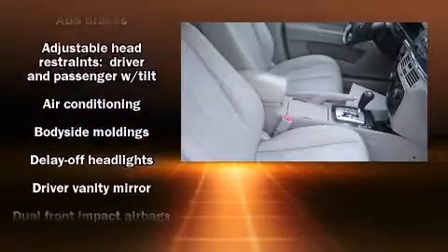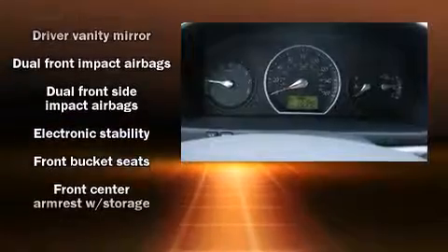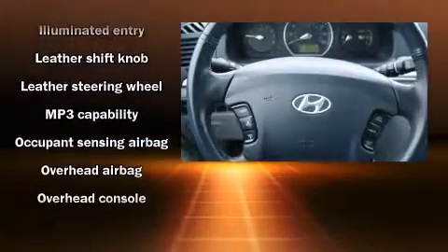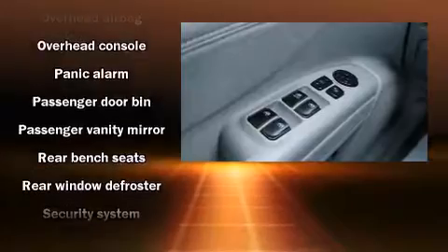Hyundai ensures the safety and security of its passengers with equipment such as traction control, anti-whiplash front head restraint, a security system, and four-wheel disc brakes with ABS. With electronic stability control supplementing mechanical systems, you'll maintain precise command of the roadway.